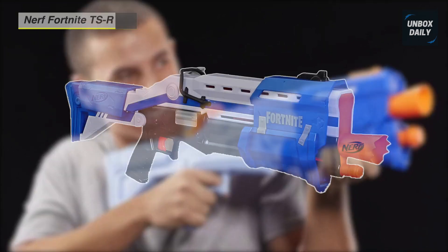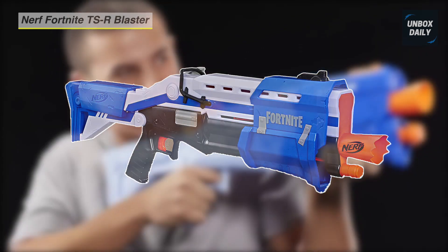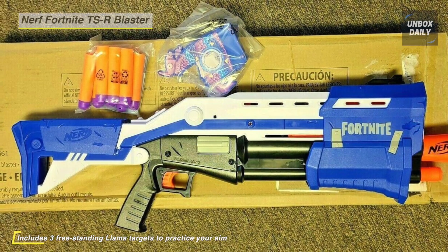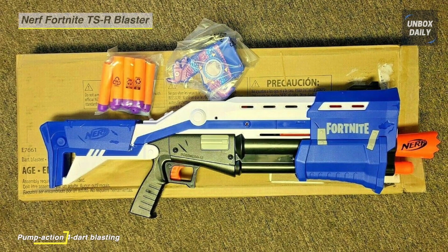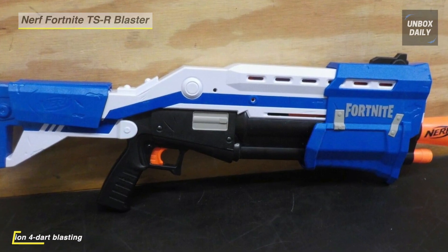Next up on the list we have the Nerf Fortnite TSR blaster. This TSR blaster is inspired by the blaster used in the popular Fortnite video game. It includes three freestanding llama targets to practice your aim and set up competitive games with family and friends indoors and outdoors. The stock has dart storage to keep four backup darts in reach for reloading, and they're made of foam with flexible hollow tips.